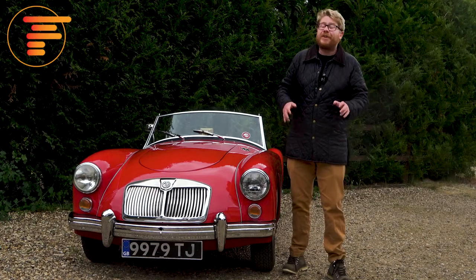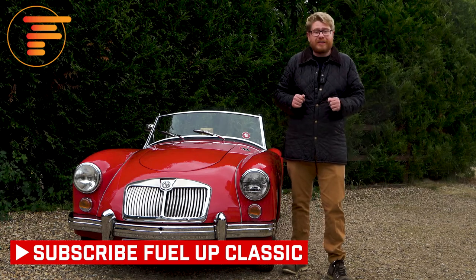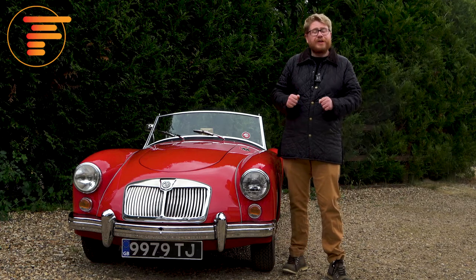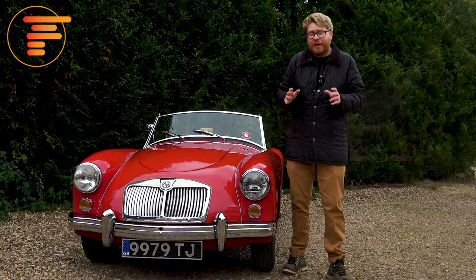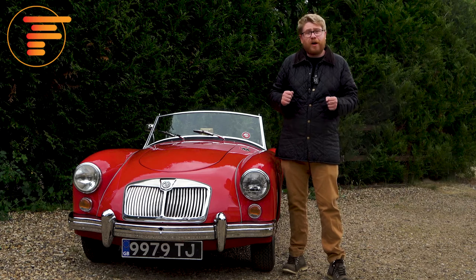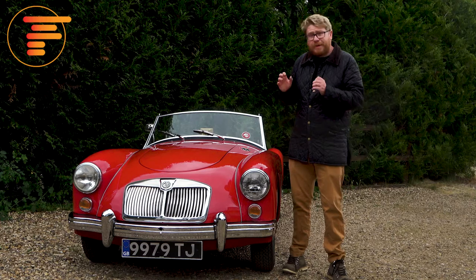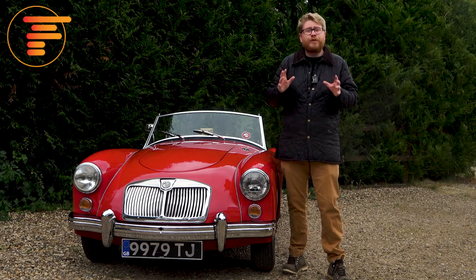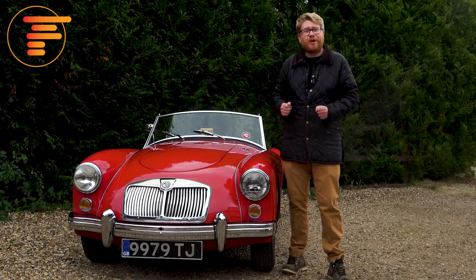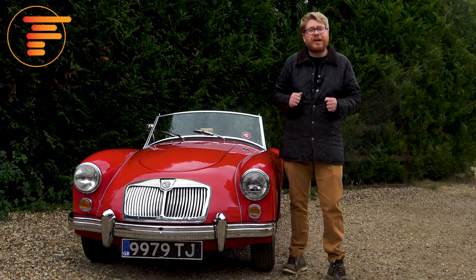Welcome back to Fuel Up Classic. Today's video is all about the MGA, a car that combines beautiful styling and racing pedigree, yet is still relatively affordable to buy and run compared to other sports cars of the era. It's backed up by simple mechanics and a fantastic network of enthusiasts that spans the globe. But this car is all about its amazing driving experience, so let's get it out on some wonderful empty roads and see just how the MGA performs.